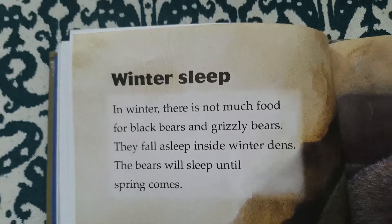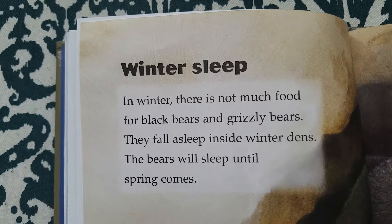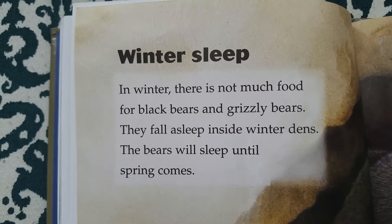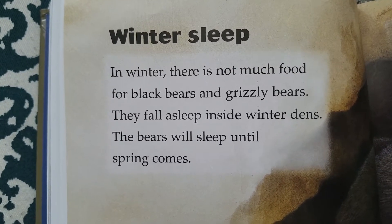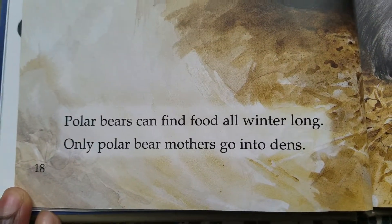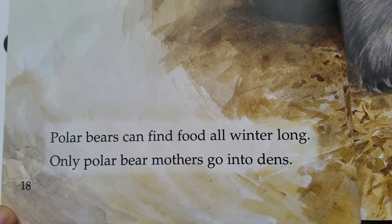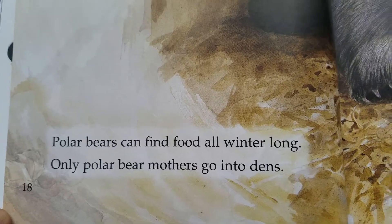Winter sleep. In winter, there is not much food for black bears or grizzly bears. They fall asleep inside winter dens. The bears will sleep until spring comes. Polar bears can find food all winter long. Only polar bear mothers go into dens.